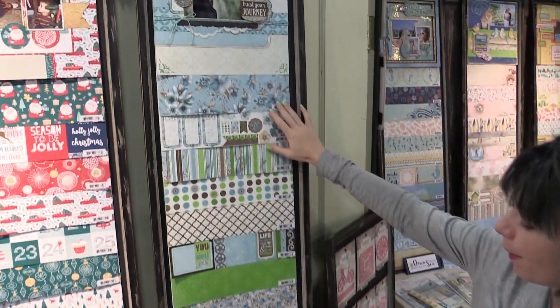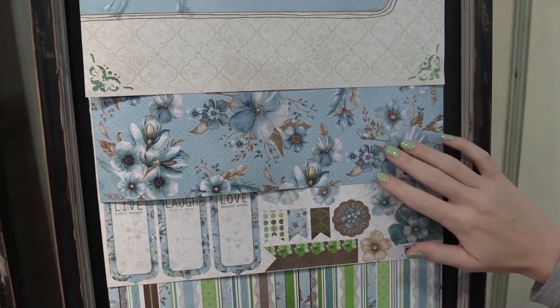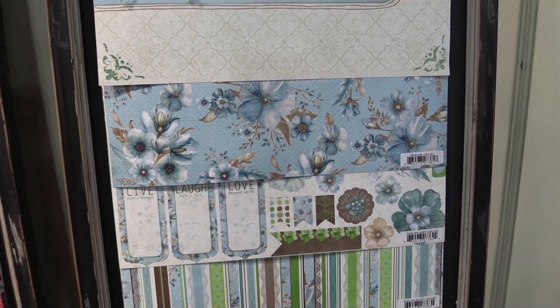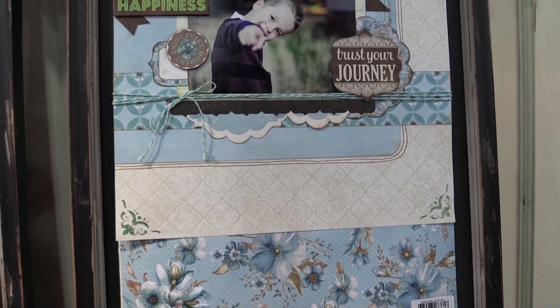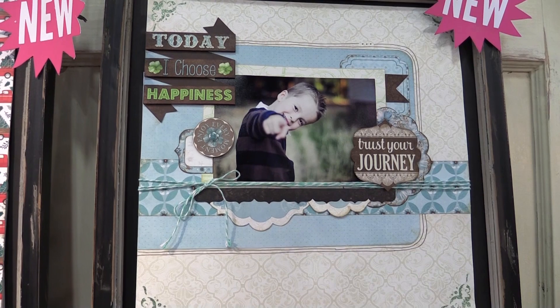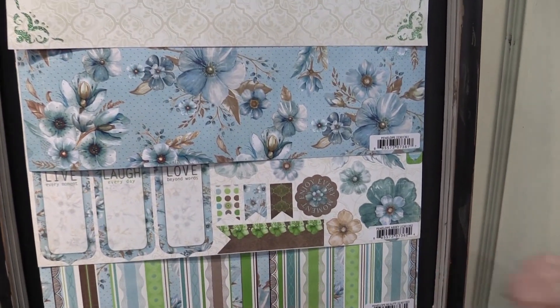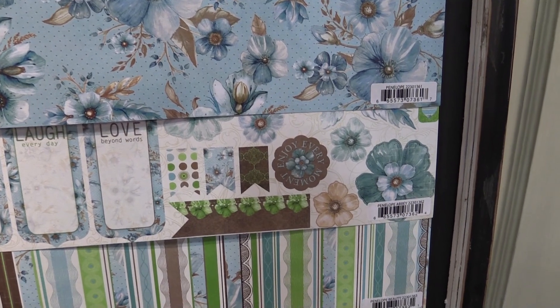Here are some papers from the Penelope collection. We have these beautiful powdery blues — to me, kind of a Victorian throwback in some of the floral patterns, really lovely. There's a layout that was made with items from this collection, and then there's a variety of different papers with pops of lime green.